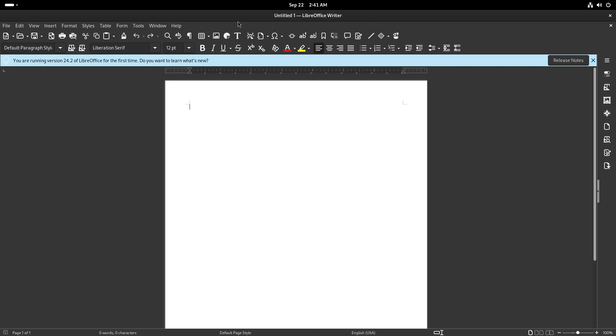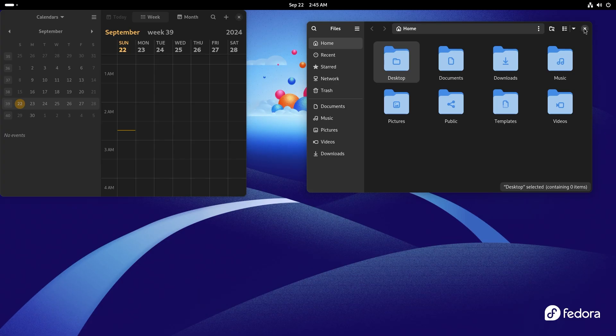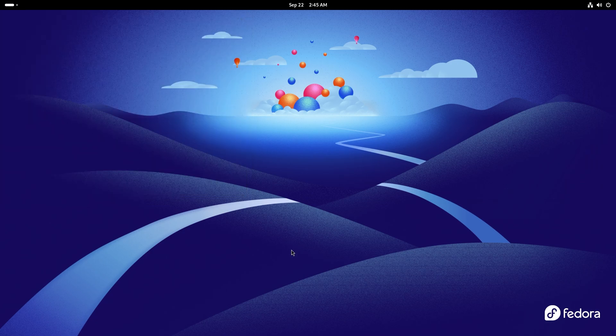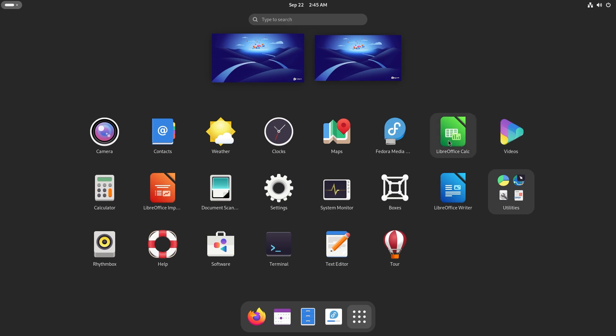So we're using LibreOffice version 24.2.5. I really like the look of Fedora and I really think a lot of people are going to enjoy diving into the world of Fedora. This has always been one of the best operating systems out there, period. Thank you guys so much for watching and I'll catch you on the next one. Peace.